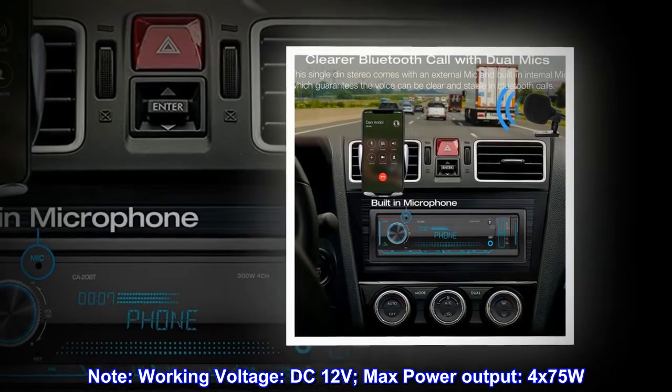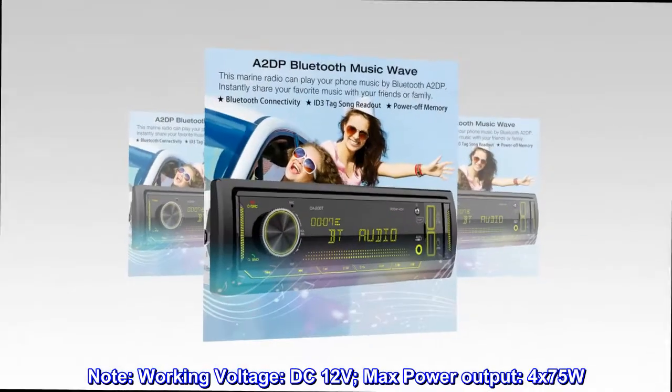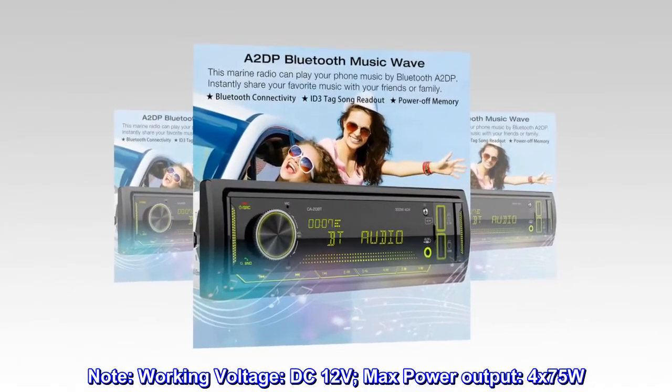Note: Working Voltage — DC 12V. Maximum Power Output — 4x75W.